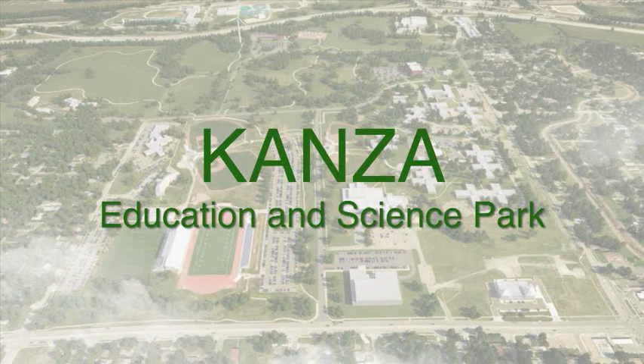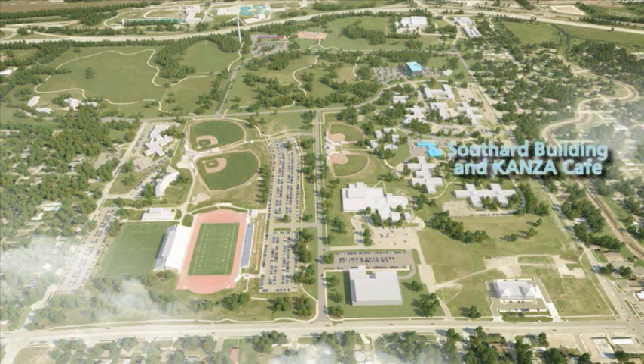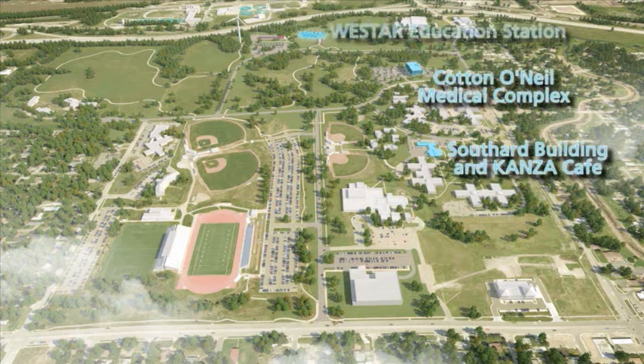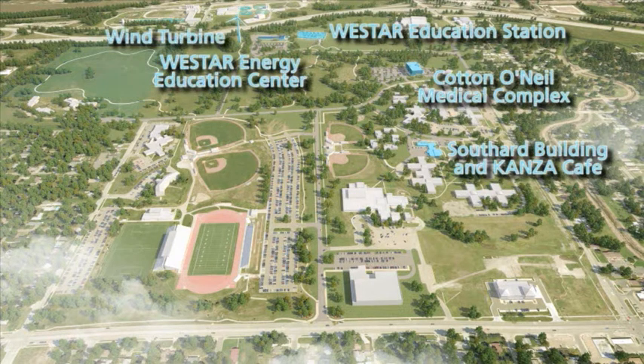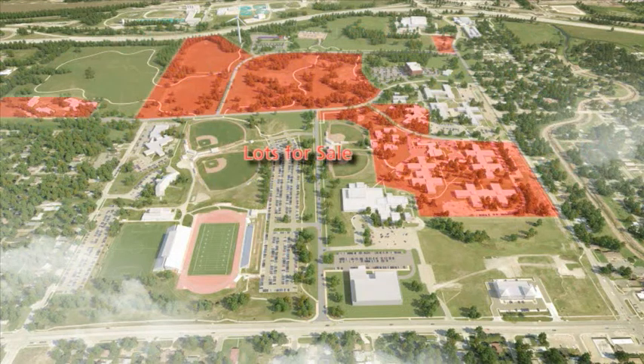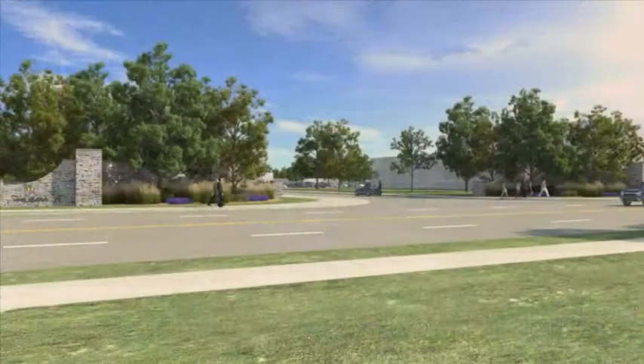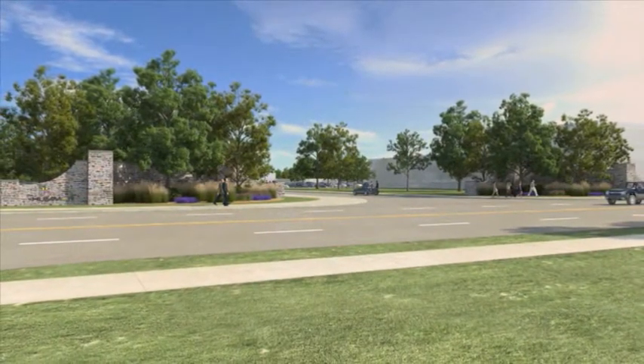The Kansas Education and Science Park is a 152-acre site purchased by Topeka Public Schools in 2009. Buildings, facilities, and business partners at the park include the Southern Building and the Kansas Cafe, the Cotton O'Neill Medical Complex, the Westar Energy Education Station, the Westar Energy Education Center, as well as a wind turbine and Prairie Research Area. The park has easy street access and there are tracts of land at the park that are for sale. The main entrance to the park is off of 6th Street, just east of which is the Capital Federal Natatorium, part of Topeka Public Schools' Hummer Sports Park.